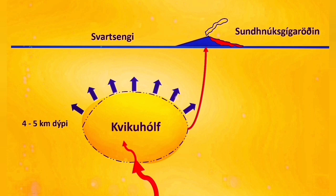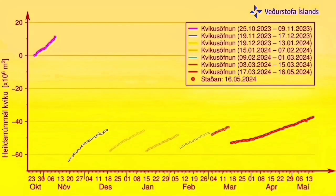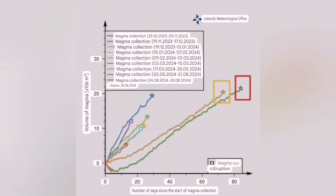Then we had to wait a long time for the next eruption to happen. More than two months passed and the pressure buildup was huge. I expected that it would happen on the 22nd to 24th of November — it happened on the 21st, so I was close. And then this is what we saw.